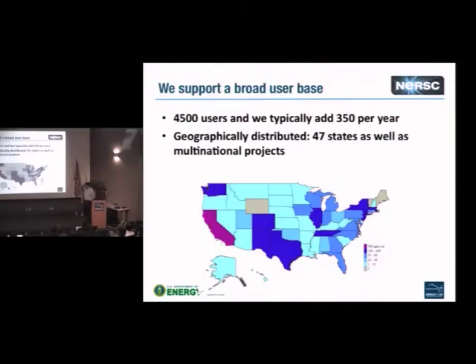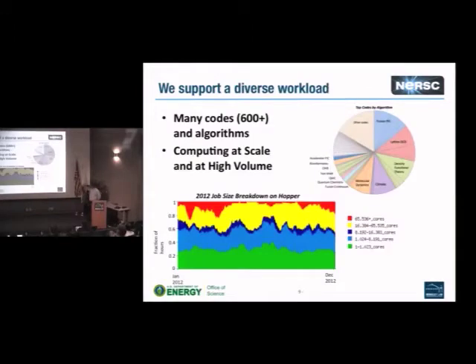What's really different for us is that we support a very broad user base. We have 4,500 users and typically add 350 users per year. It's geographically distributed — 47 states, multinational projects, users around the world, 10 states with over 100 users, and 13 with 50 to 99 users. We have users apparently on all flights — if you get on a plane, you're likely to run into a NERSC user.